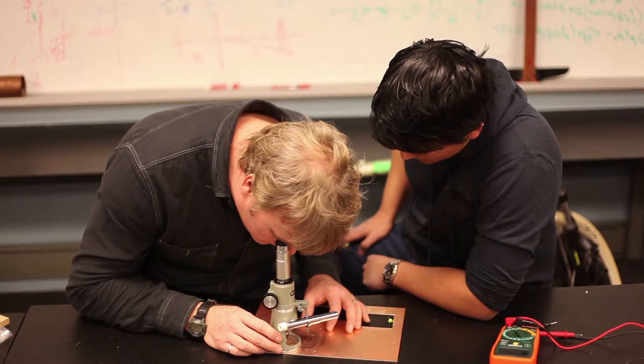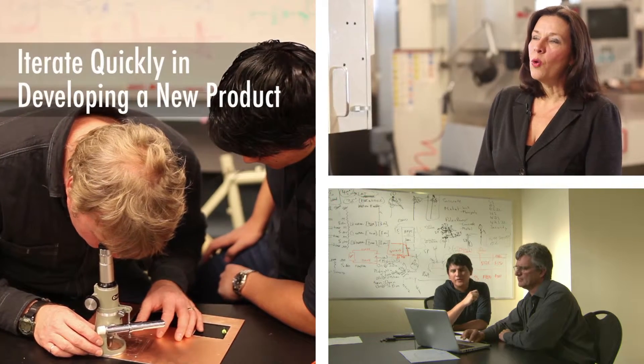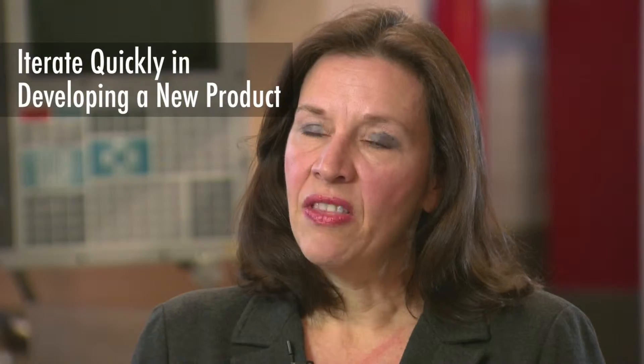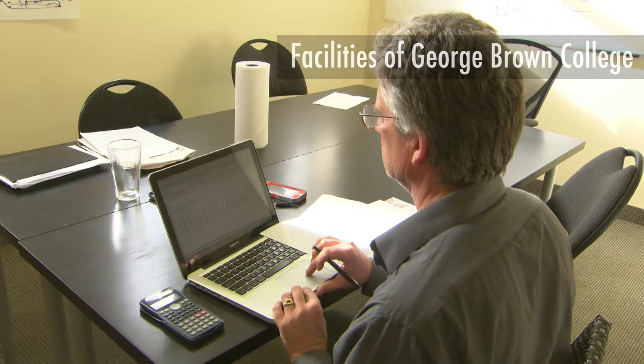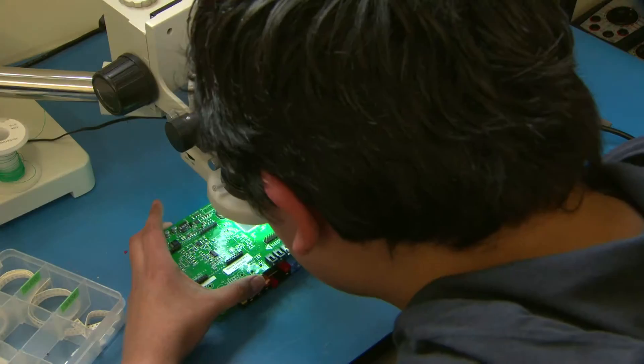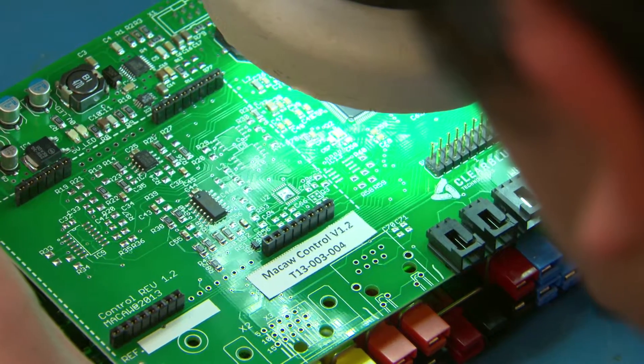It's that fresh set of eyes you get from the student mixed with the grey hair of the faculty advisors, and that ability to iterate quickly in developing a new product. The ability to use the hardware and facilities infrastructure of George Brown College, as well as the myriad of expertise, really means that we were able to cost-effectively build a product.